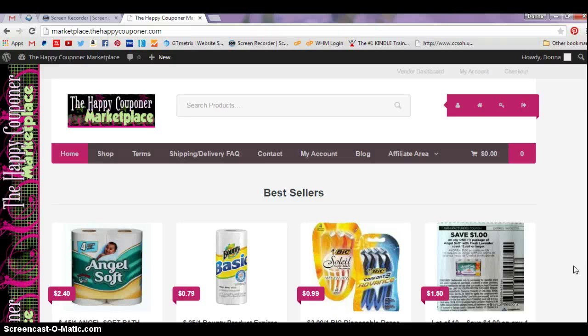Hi, this is Donna with the Happy Couponer Marketplace. Today is Saturday, March 7th, 2015. I'm stressing the date because sometime today we're going to change the shipping fees on the website and I wanted to make everybody aware of it. The changes will take place today.